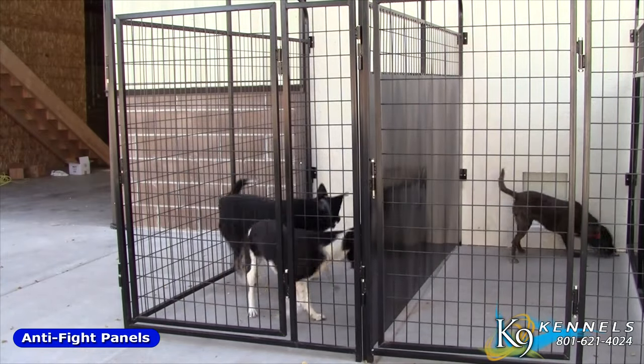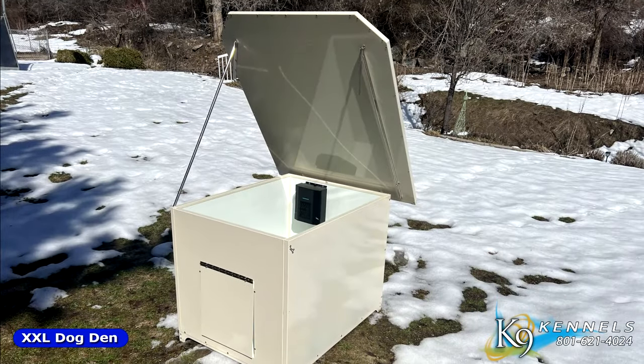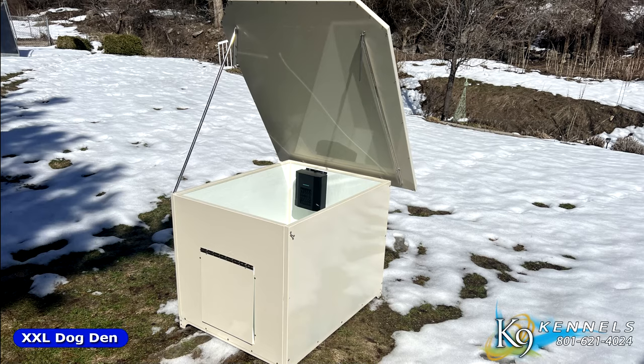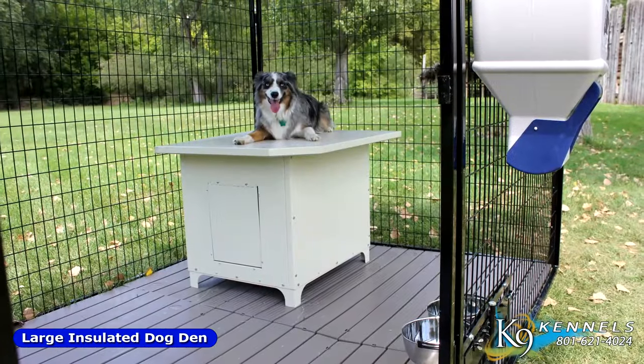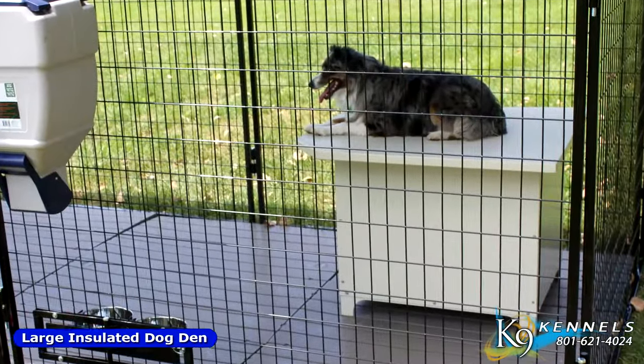One of the most unique dog houses you'll ever find is right here with the Ultimate Kennels Dog Den. First of all, it starts with a flat roof, giving your pet room in their kennel to move around and an extra area to stay up, clean, and lounge around. Plus, on top of that, the roof actually opens.